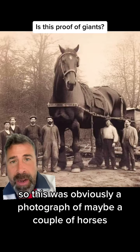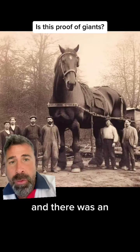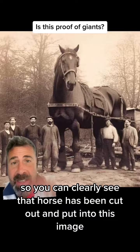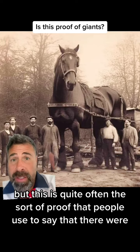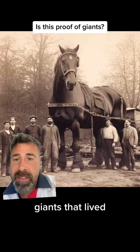So this was obviously a photograph of maybe a couple of horses that were pulling a cart or a carriage. And there was obviously another horse, or that rope that connects from the back of the horse to the carriage is still there and it's floating in midair. So you can clearly see that that horse has been cut out and put into this image. But this is quite often the sort of proof that people use to say that there were giants that lived on the earth.